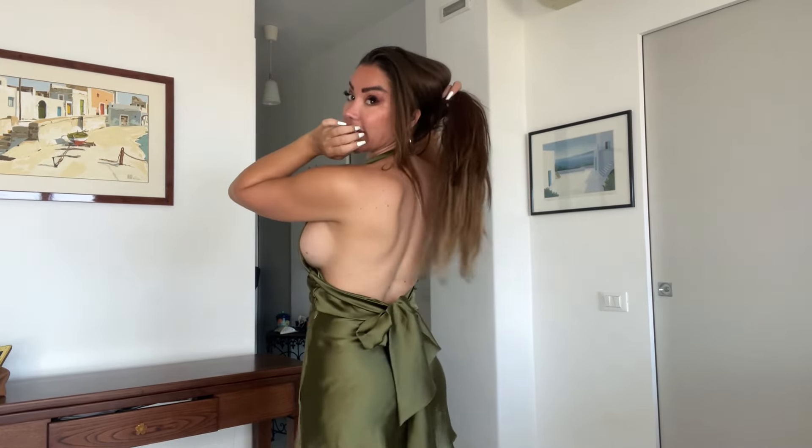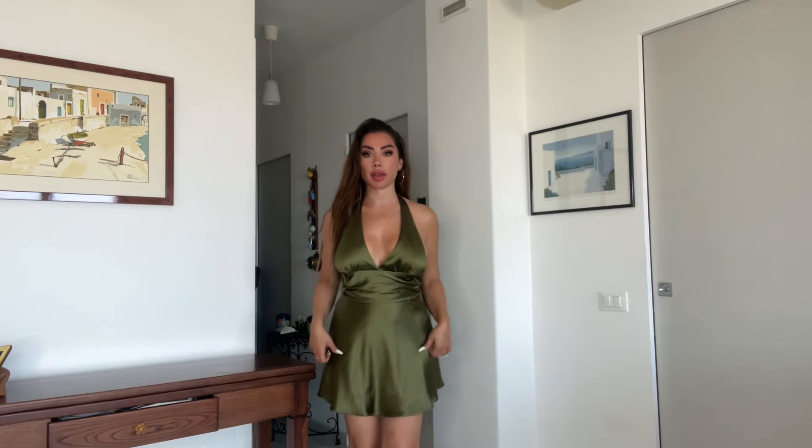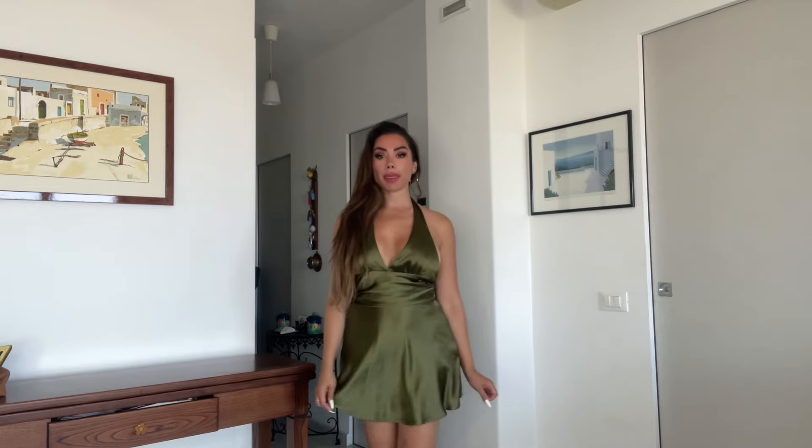This mini satin dress is super cute. I love the halter neck with the tie details at the back. Zara has done these in different colors — you can find it in black and white. I got it in white too because I love the style. It's a very easy summer dress. The skirt is quite short, as you can see, but it's really, really cute.